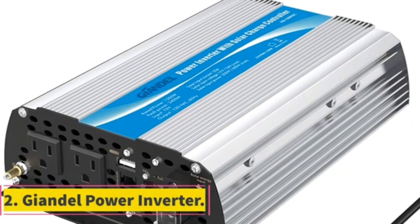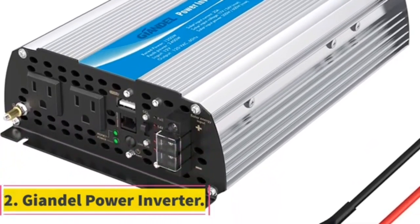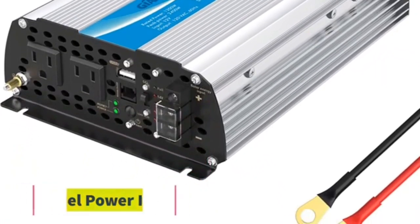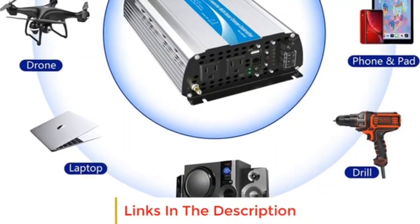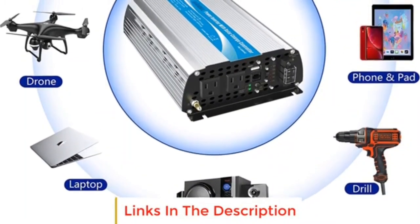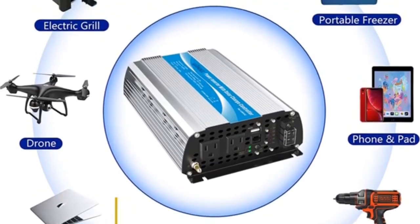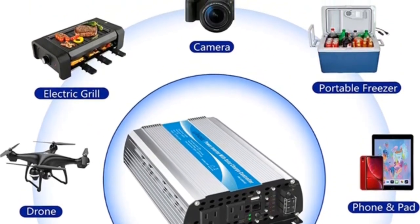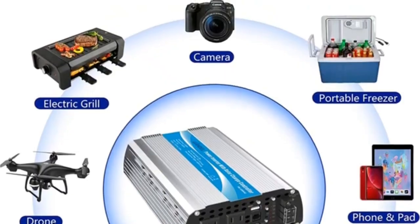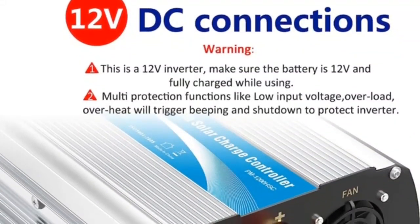Number 2. The 24V 3000W pure sine wave inverter features heavy-duty 3000W rated power with 6000W peak power, an LED display, 120V AC dual outlets, and a 2.4A USB port. It includes a remote control with a 15-foot cable, convenient for controlling the inverter in RV, truck, car, and solar system applications. It also offers full safety protections including over-voltage, low-voltage, overload, short-circuit, overheat, polarity reverse protection, and fuse.